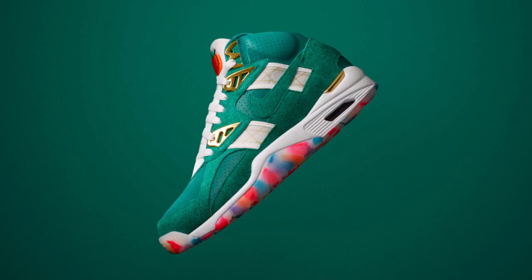Lastly, an Atlanta-themed Air Trainer SC High featuring a colorway taken from the 1996 Olympics will release on Tuesday, July 19th.